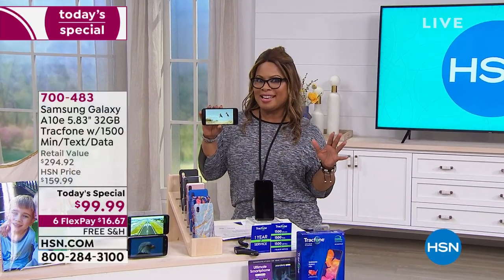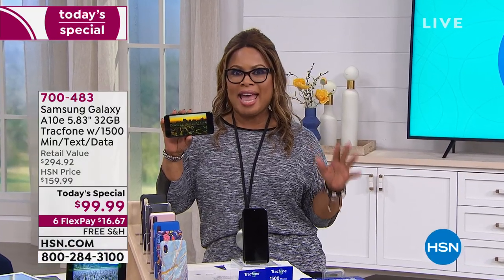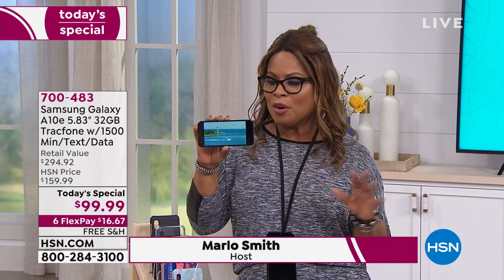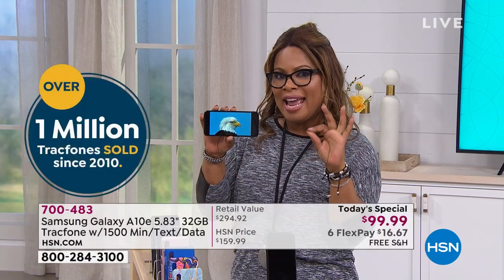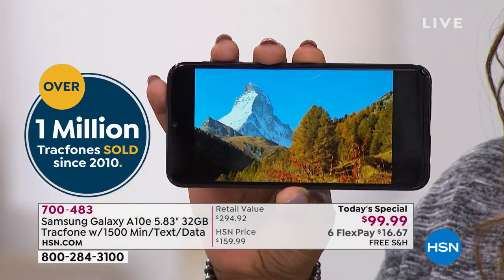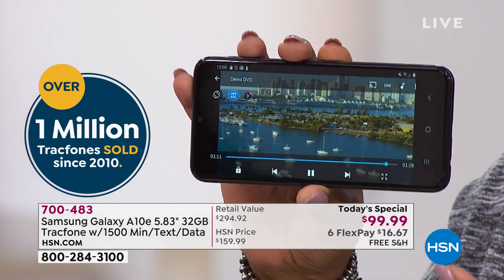It's a brand new day at HSN and our new Today's Special is a Samsung Galaxy. Without question, it's going to be the most feature-rich Today's Special Samsung Galaxy we've ever offered — the largest phone we've ever offered, coming in at about 5.8 inches, with a beautiful design and screen. It has the most memory we've ever offered: 32 gigabytes.